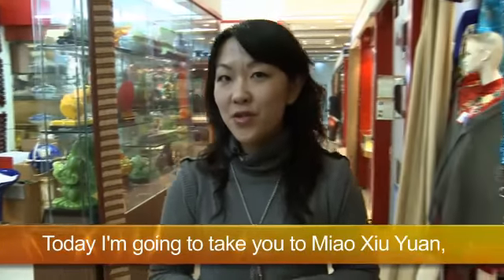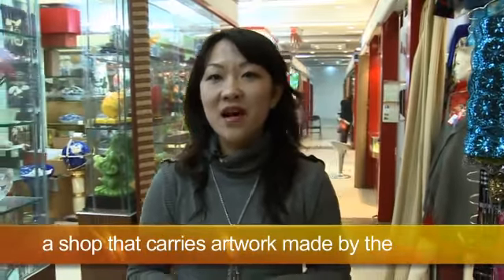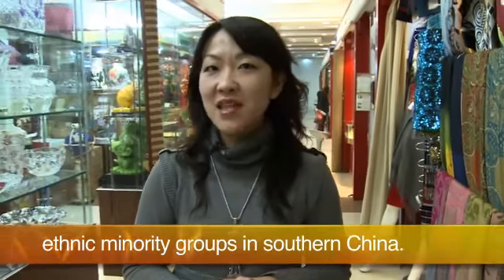Hi, I'm Ka Sun, a Beijing resident and editor at ShoppingBeijing.com. Today I'm going to take you to Miao Xiu Yuan, a shop that carries artwork made by the ethnic minority groups in southern China.